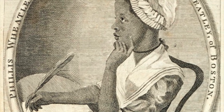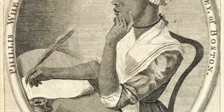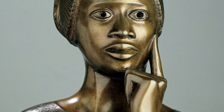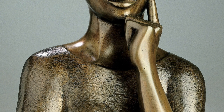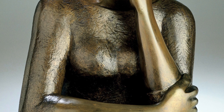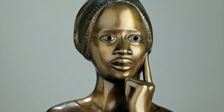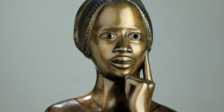Listen to a poem by Phyllis Wheatley called On Virtue to get a better insight into the subject's own creativity. Oh, thou bright jewel, in my aim I strive to comprehend thee. Thine own words declare wisdom is higher than a fool can reach. I cease to wonder and no more attempt thine height to explore or fathom thy profound. But, oh, my soul, sink not into despair. Virtue is near thee, and with gentle hand would now embrace thee, hovers over thine head.